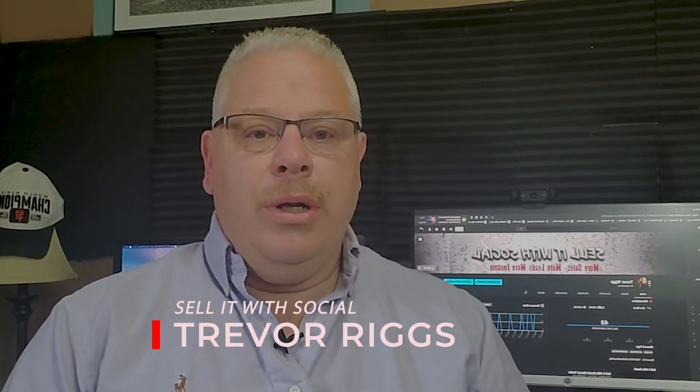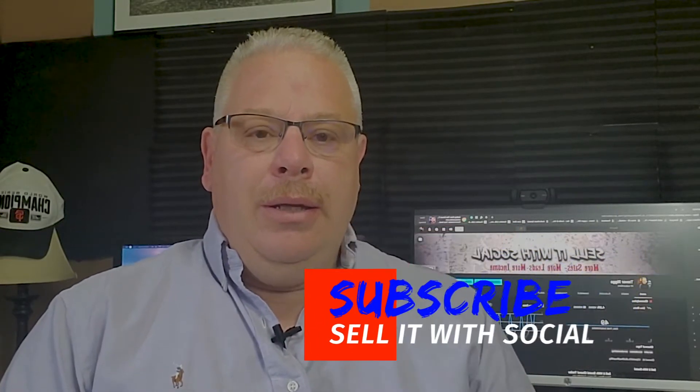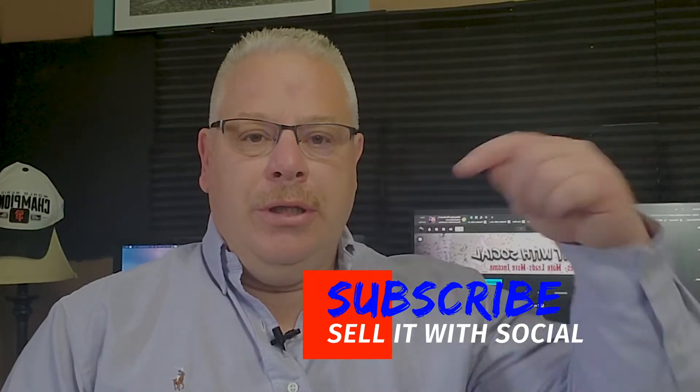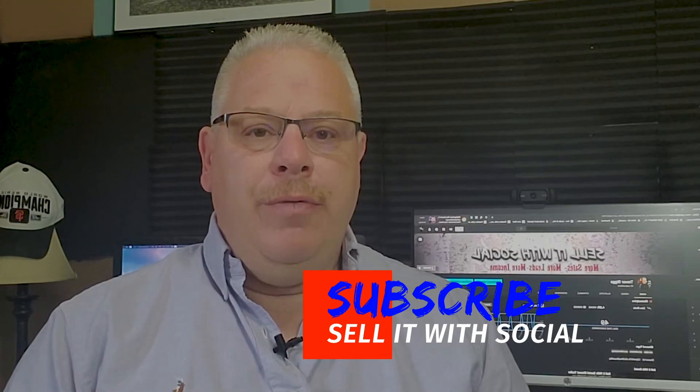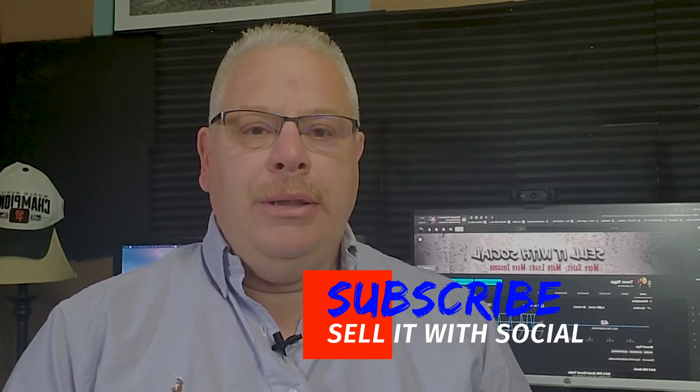Hey guys, it's Trevor here again, and in the next few minutes I am going to tell you what is working with Facebook ads in 2019. I hope if you like my videos, you can click the subscribe button and get notified when I put out a new video every week. So let's get to this week's video.